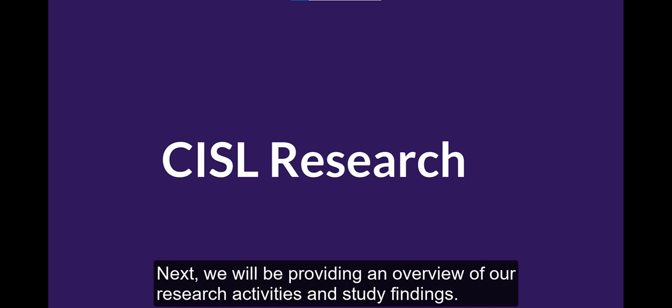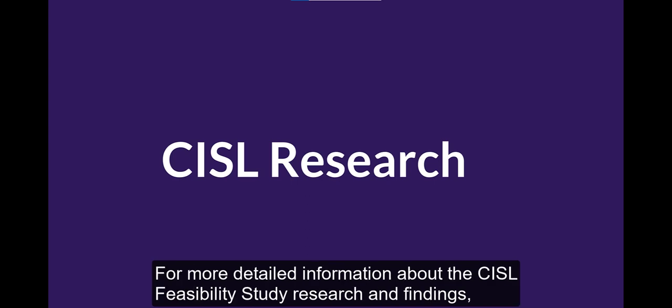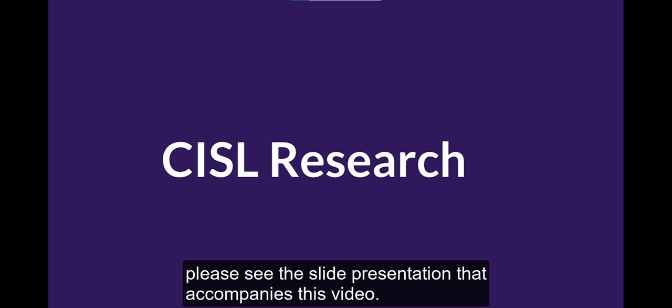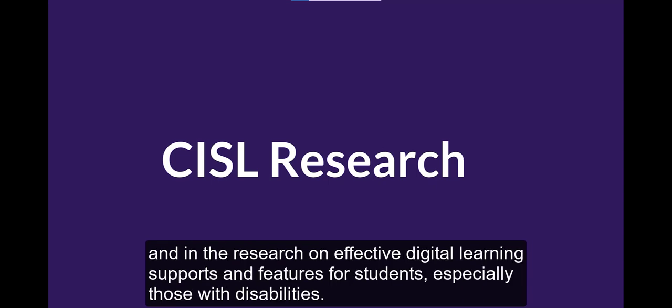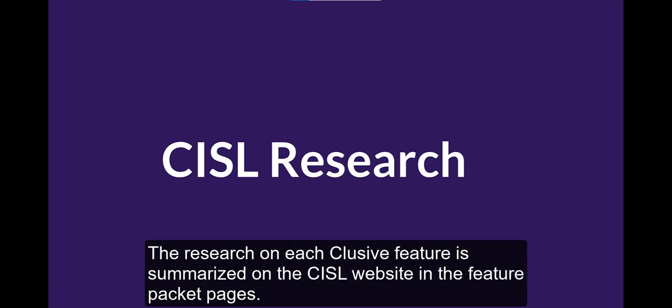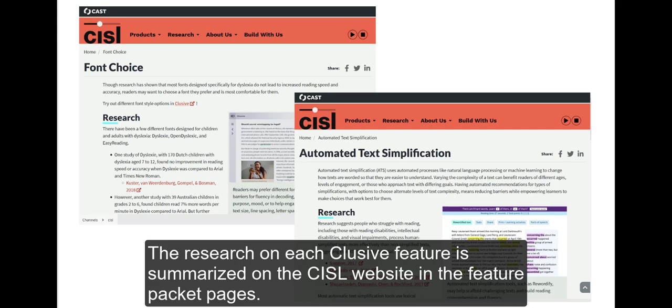We will be providing an overview of our research activities and study findings. For more detailed information about the CISL feasibility study research and findings, please see the slide presentation that accompanies this video. All of the features you've seen in CLUSIVE are grounded in a co-design process with teachers, parents, students, and in the research on effective digital learning supports and features for students, especially those with disabilities. The research on each CLUSIVE feature is summarized on the SISL website in the Feature Packet pages.